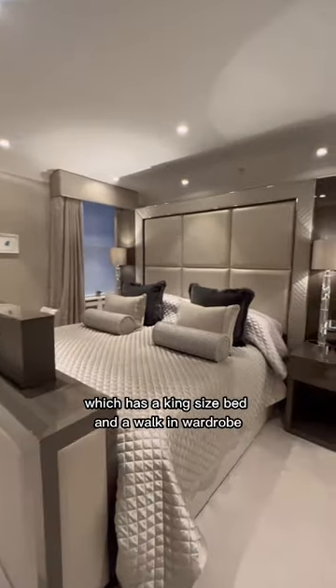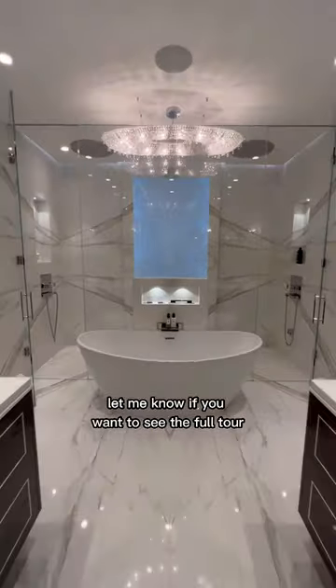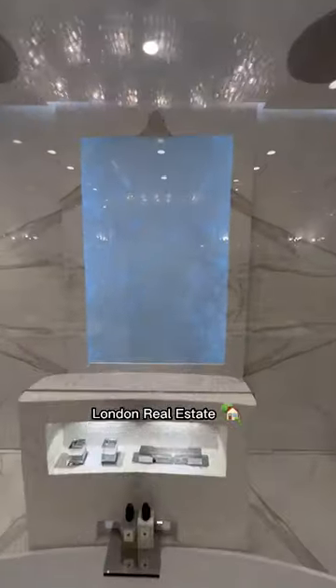We'll finish off in the primary bedroom suite, which has a king-size bed and a walk-in wardrobe with an ensuite bathroom layered in marble. Let me know if you want to see the full tour, and like and follow for more London real estate.